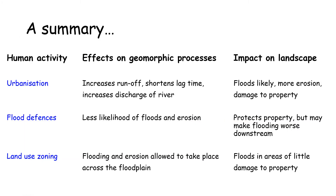In summary: urbanisation increases runoff and shortens the lag time, putting more water in the river channel, making floods likely with more erosion and property damage. Flood defences reduce the likelihood of floods and erosion, protecting people's property. However, keeping all the water within the channel at one location means that extra water moves downstream and may cause worse floods elsewhere.